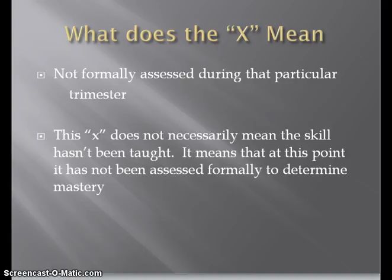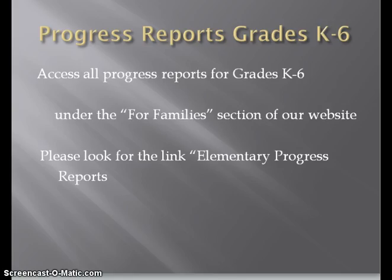Also of note on the progress report, you will notice that there is an X next to some of the standards. The X on the progress report means that the teacher has not formally assessed the student in that standard at this time. Please keep in mind that the X doesn't necessarily mean the teacher hasn't taught the standard. Teachers have the ability to open the X at any marking period if they have formally assessed that particular standard. All elementary progress reports will be posted to the district website for your review. They can be located under the 'For Families' tab under elementary progress reports.